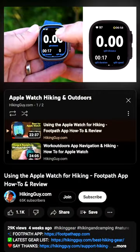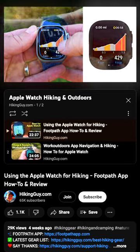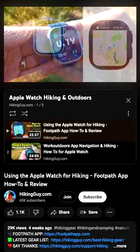There are some ways to achieve these things with third-party apps. Check out my YouTube channel, HikingGuy, for how-to videos on how to hike with your Apple Watch.